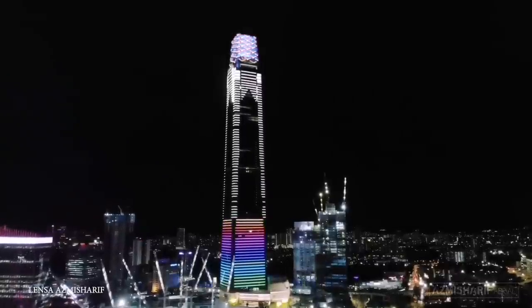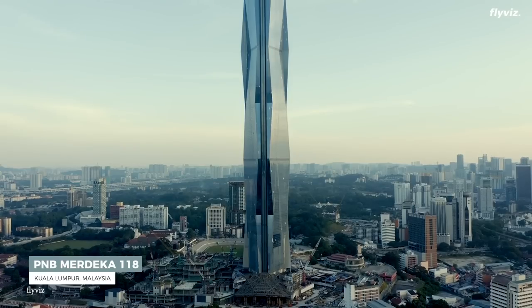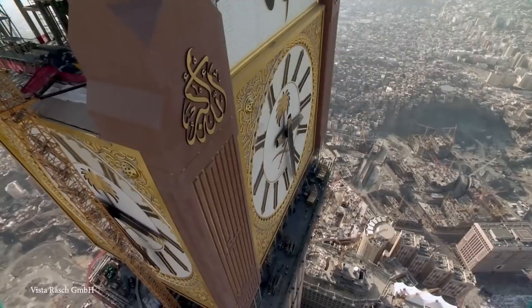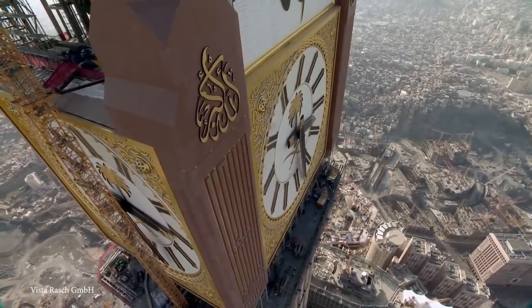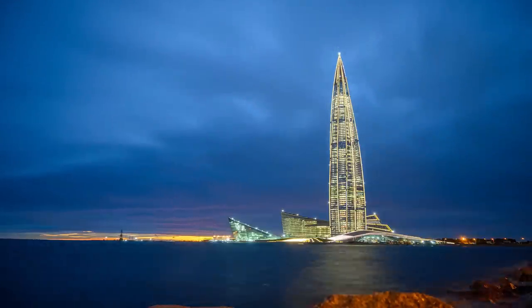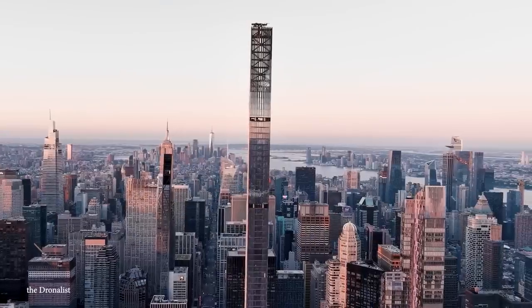Hey everyone, did you know following the construction of the first skyscraper in 1885, building designs and building methods have improved substantially? We can now build taller and sturdier structures than ever before. So join me for today's video, because it's time to take a tour around the world to visit 15 new skyscrapers that look incredible.